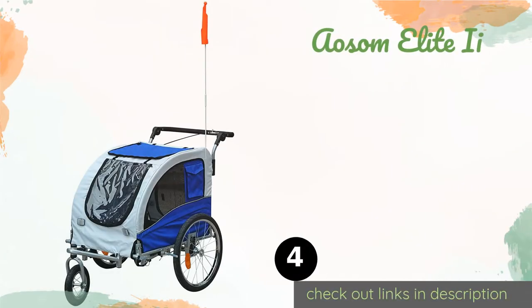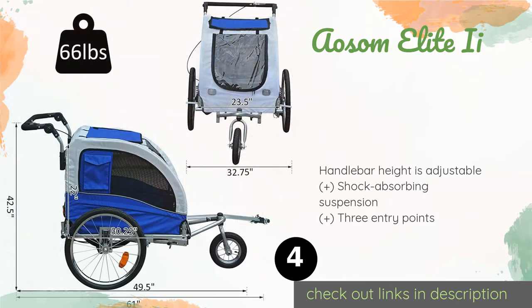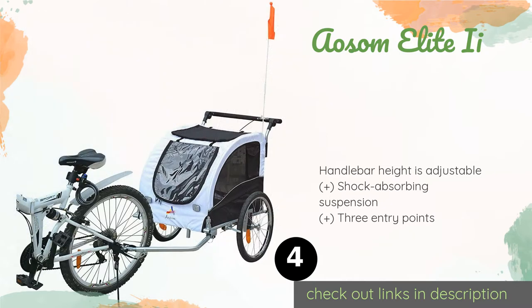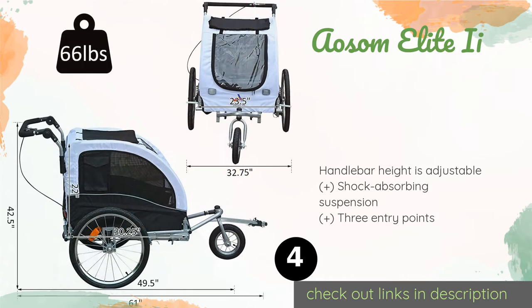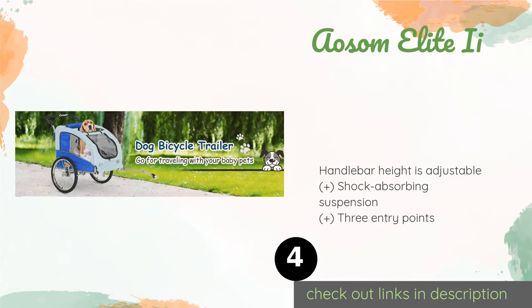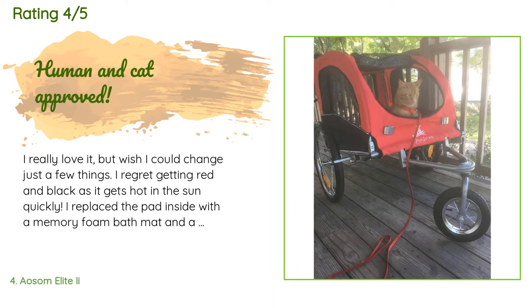The next product on our list is the Awesome Elite 2. The Awesome Elite 2 is a versatile model that can act as both a trailer and stroller for your animal, and you don't have to remove the front wheel to convert from one mode to the other. With an 88-pound capacity, it is suitable for medium-sized breeds. This product is available on Amazon for $192 and is rated 4.2 stars from 137 customer reviews.